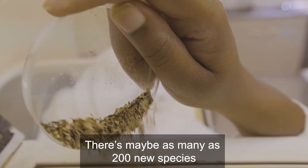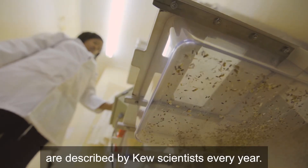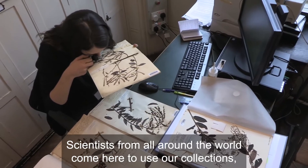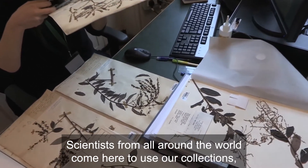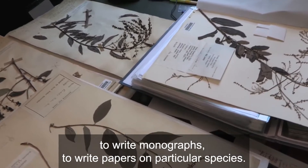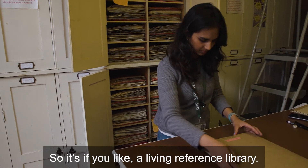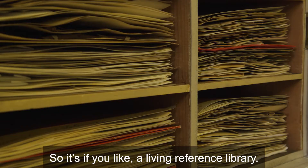Maybe as many as 200 new species are described by Kew scientists every year. Scientists from all around the world come here to use our collections to write monographs, to write papers on particular species. So it's, if you like, a living reference library.